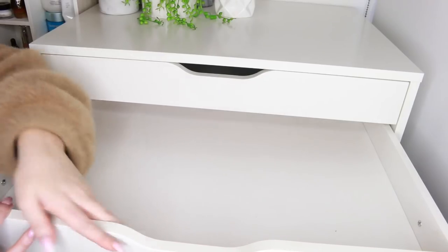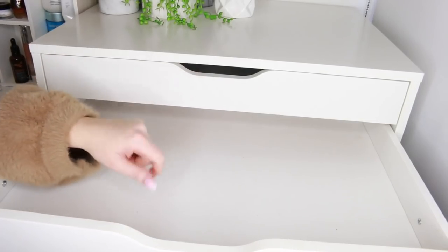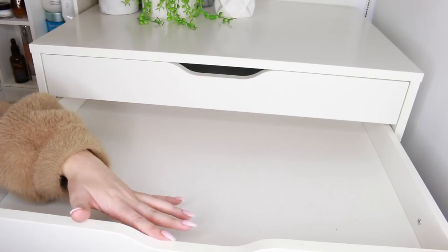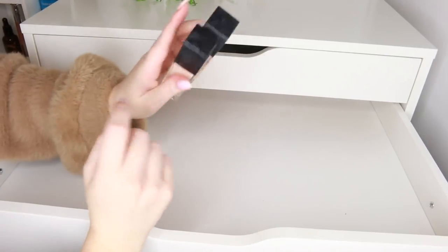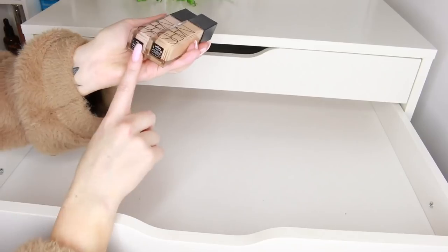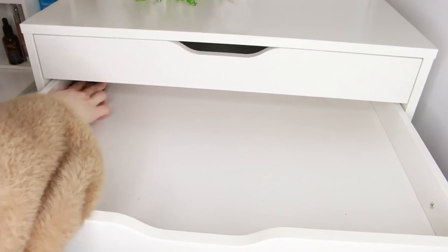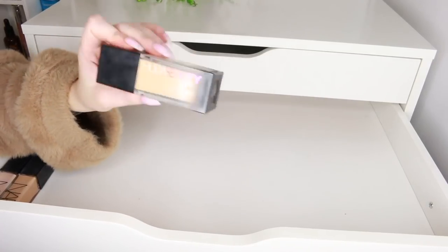I have a nice clean drawer. The best thing to do now would be to start putting back in the foundations that I know I love and want to keep, and then work through the ones I'm not so sure about towards the end. The NARS Radiant Longwear Foundation — I have the shades Oslo and Vienna, my two most used shades — definitely want to keep that. And the Huda Beauty Faux Filter Foundation, another favourite, want to keep that.